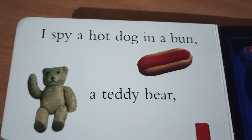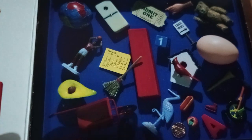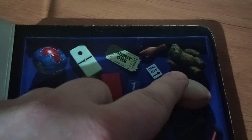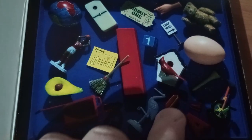I spy a hot dog on a bun, a teddy bear, and a big red one. Well, I see the big red one. There's the teddy bear. Now we've got to find a hot dog on a bun. There you are. We've found you.